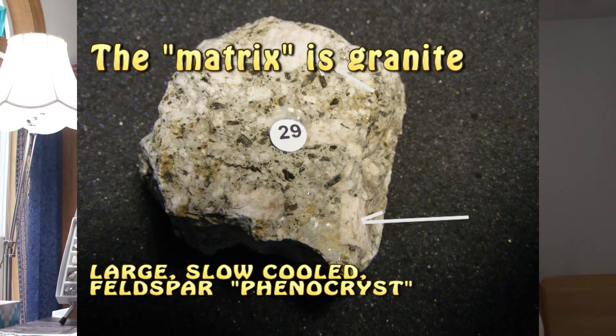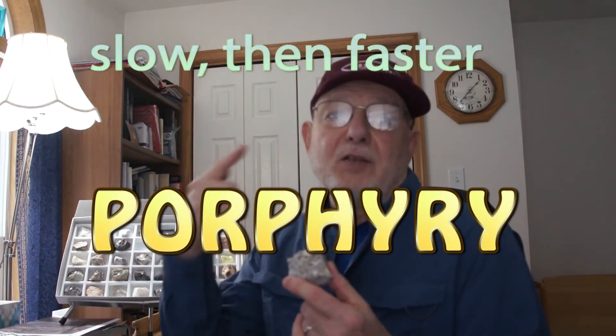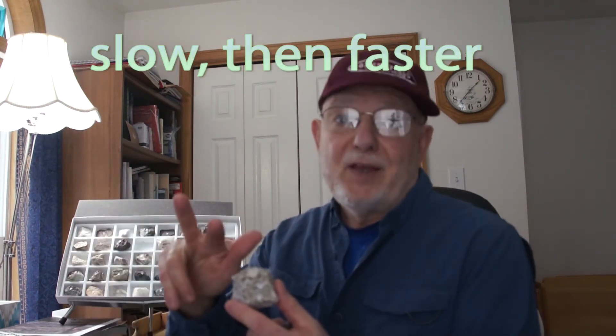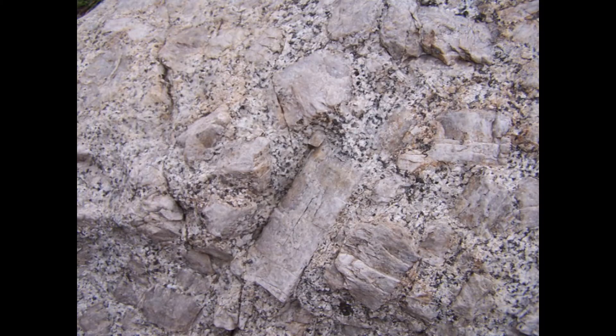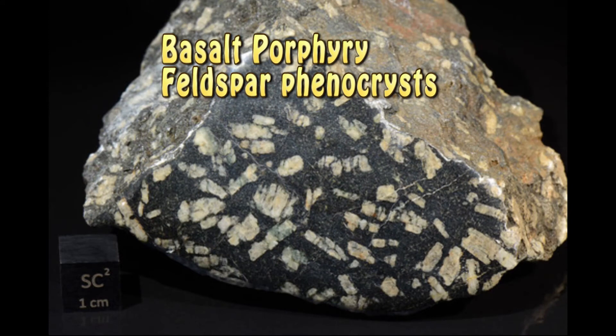Whenever you can see larger minerals mixed in with smaller sizes, that is called a porphyry. It means there have been two cooling rates — a slower cooling and then a faster cooling. And it's always that way: slower cooling first, then faster. It's awfully hard to get something cooling fast and then make it cool slower later. So that's what we call a porphyry texture, and you can find them both in coarse-grained rocks like granite and also in finer-grained rocks like basalt.